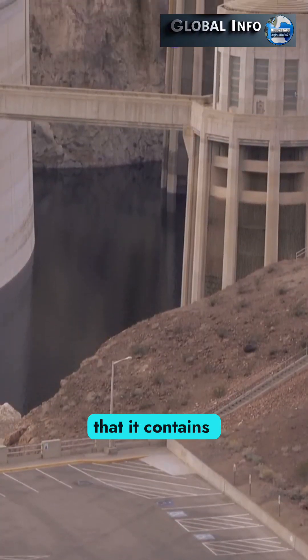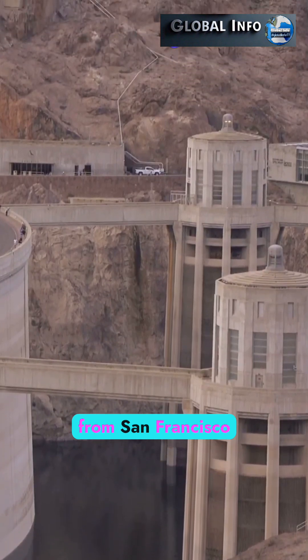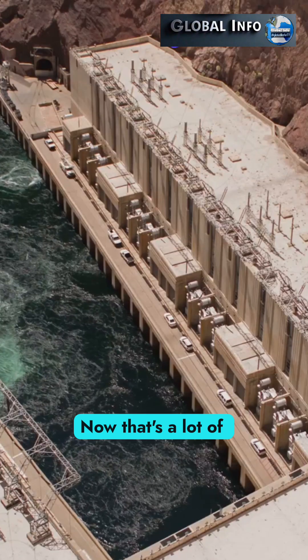Second, it's so massive that it contains enough concrete to build a two-lane highway from San Francisco to New York. Now that's a lot of concrete.